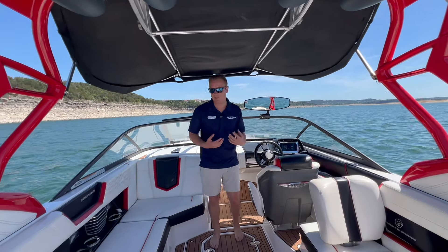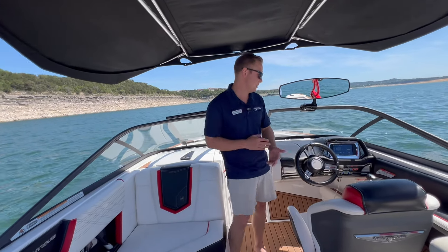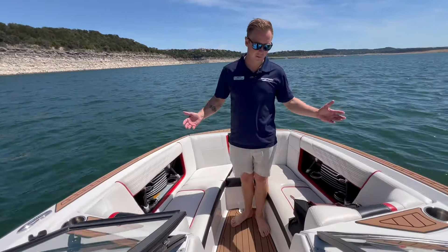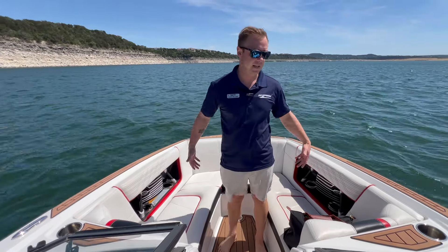Coming forward, as you can see, just everything is in really good condition. The boat was taken care of and loved by its owners, and it's ready to serve the next owners as well. We've got a fantastic bow up front here with a nice, huge, shaped seating area.